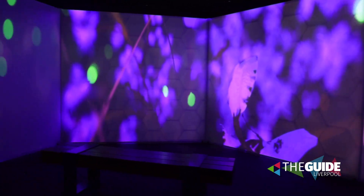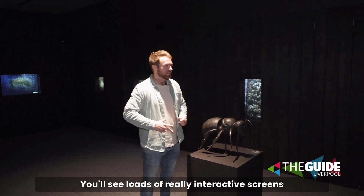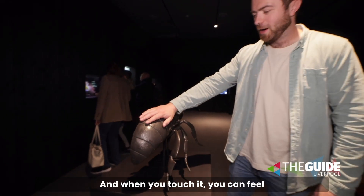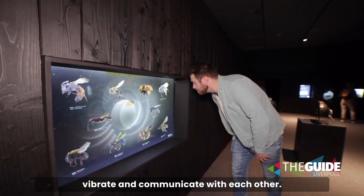This is sort of like the science zone — it's called melittology. You'll see loads of really interactive screens around you, including this model of a bee. When you touch it you can feel it vibrate, which represents how bees vibrate and communicate with each other.